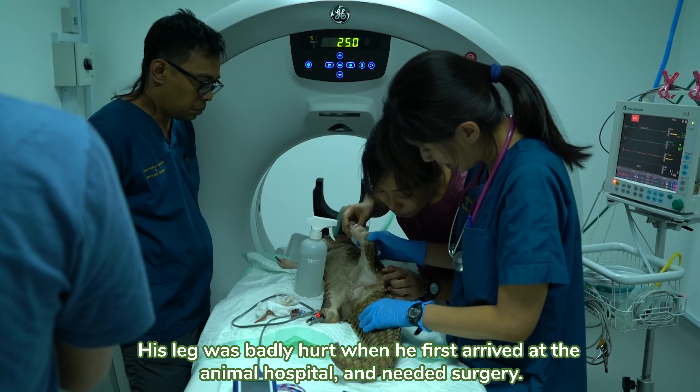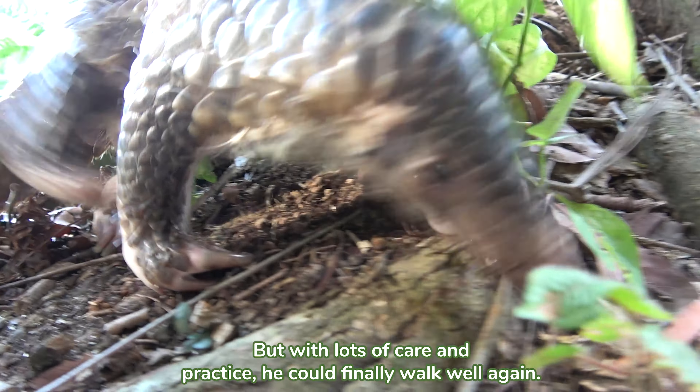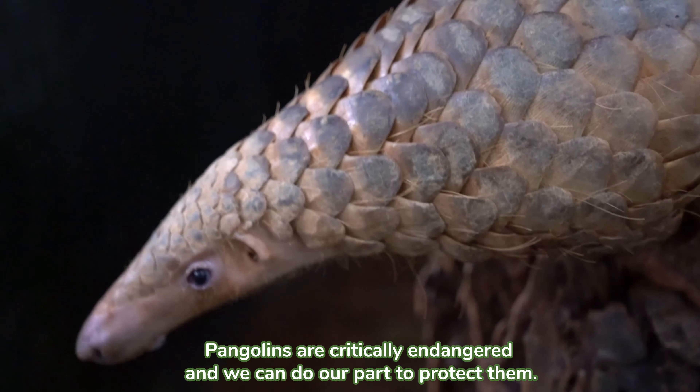Just like my friend Barani! His leg was badly hurt when he first arrived at the animal hospital and needed surgery. But with lots of care and practice, he could finally walk well again. Pangolins are critically endangered and we can do our part to protect them.